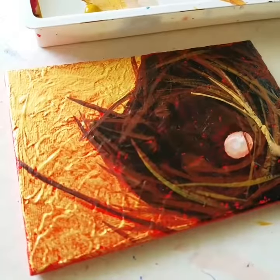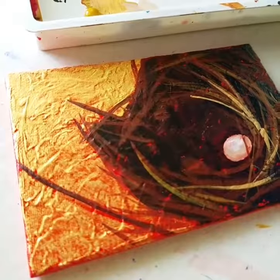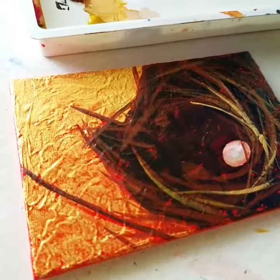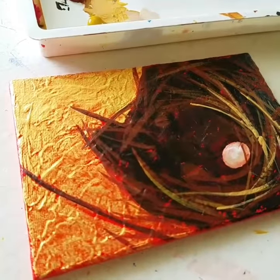Hey y'all! It's Saturday and it's a pretty sunny day. I did a long walk this morning and now I'm gonna do some studio work — I'm working on my daily painting and today's is another little bird's nest.